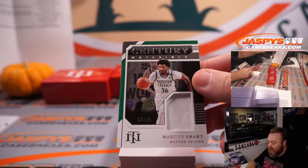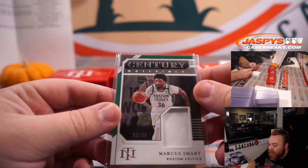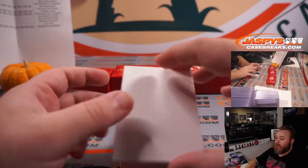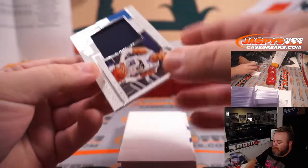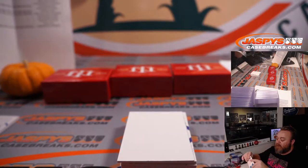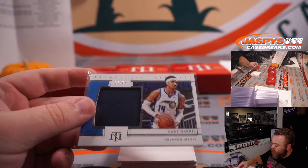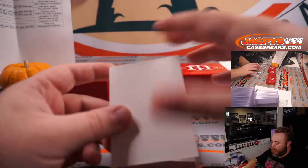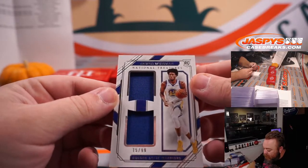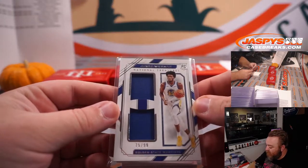Marcus Smart, 95 out of 99 for the Boston Celtics — that's in the Golden State Warriors random number block, spot five is Sean Maddox. And you've got Gary Harris for the Orlando Magic, 31 out of 99. Orlando Magic is part of the big 12-team random number block, spot one is Nathan Rossi. We've got rookie James Wiseman dual relic, 75 out of 99, Golden State Warriors — that's the Warriors random number block, spot five, Sean Maddox.